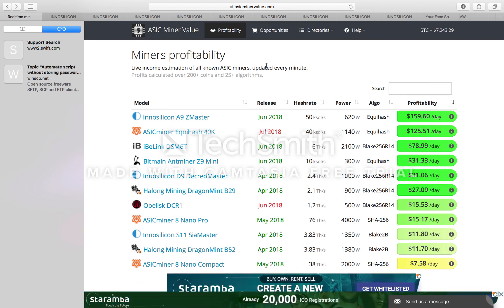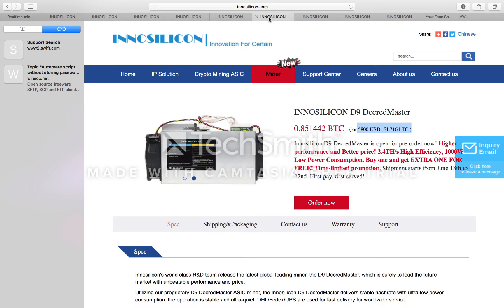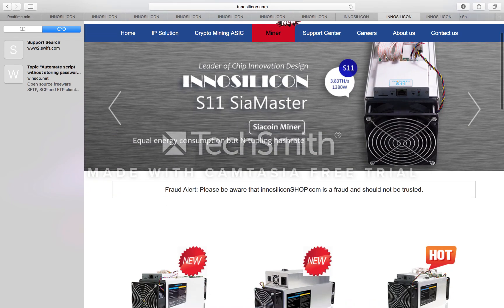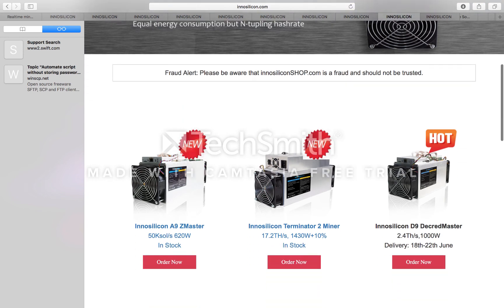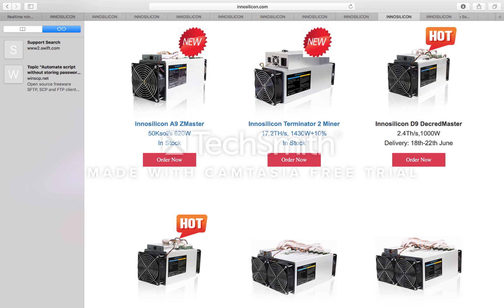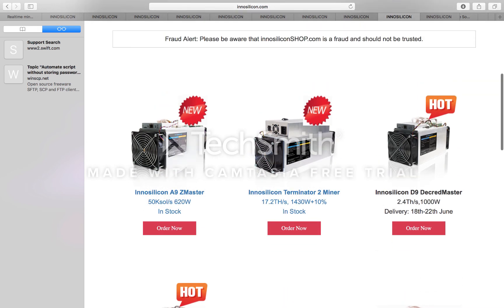That's a big play by Innosilicon. I think Bitmain had it all lined up to release the Z9 Mini and then the Z9 Master, but it looks like Innosilicon got in there first and beat them to the punch. Bitmain can punch back though, so I think there's going to be some tit-for-tat competition, which will just drive difficulty up further.